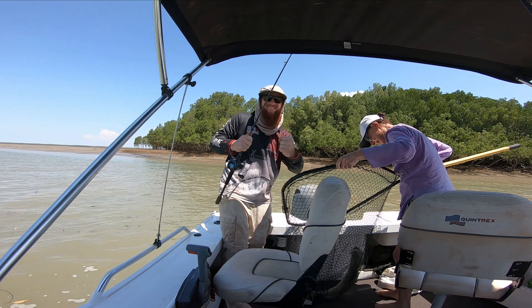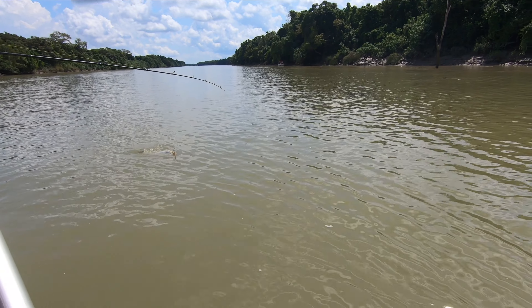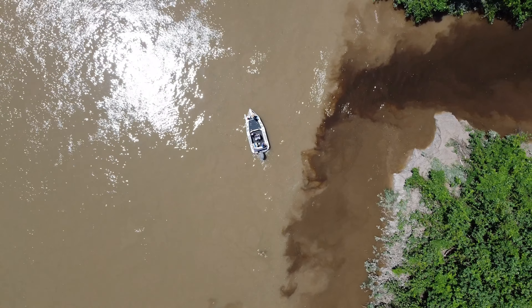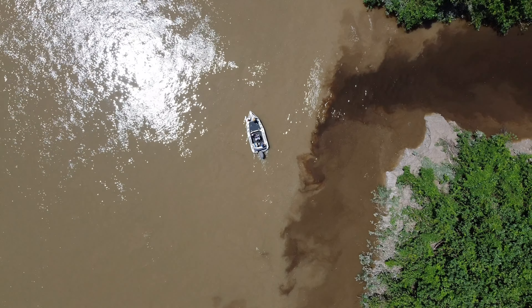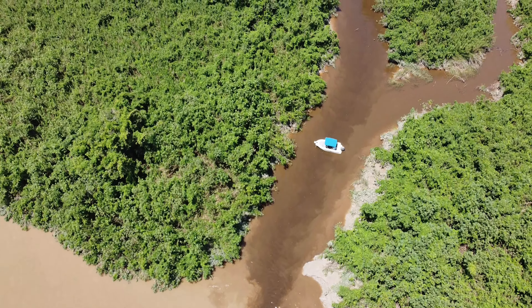Barramundi can be targeted in many ways, but an effective way is trolling. I find trolling covers ground and lets you find those hungry and feeding fish. Once you find them, it's up to you to pick the right lure and get them to eat. There's nothing better than seeing a fish leap out of the water in that big bucket barramundi mouth.